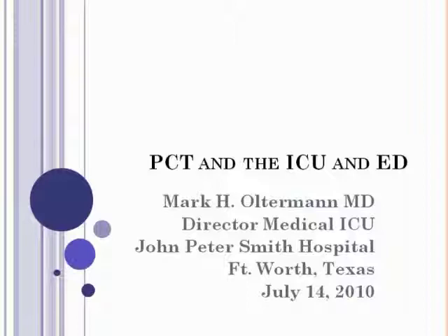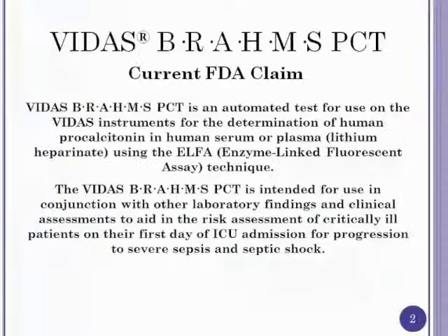Thank you. It's a pleasure to be invited to do this session. I have a particular passion for sepsis in the ICU. Just a couple of points of disclosure: this is an industry-sponsored meeting with no CME credits. I'm required to say that I'm not here representing JPS Hospital District or JPS Physician Group. I work as a full-time intensive care unit physician, primarily in the medical ICU, and sepsis is probably our number one major diagnosis that we have to deal with.